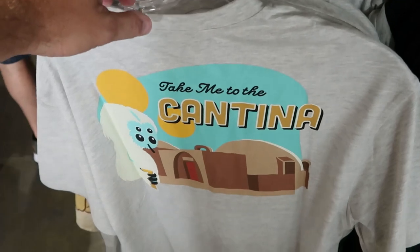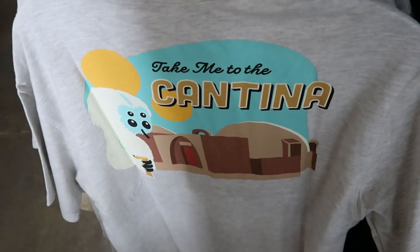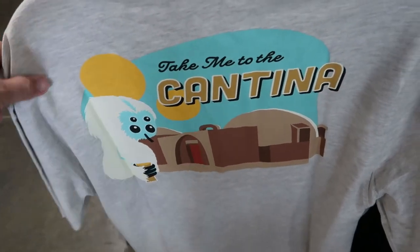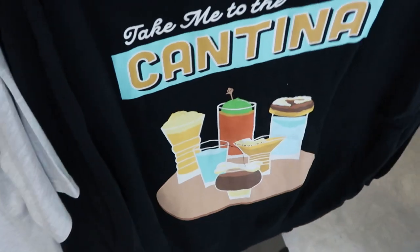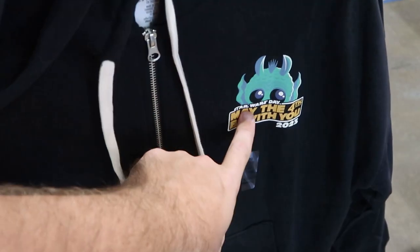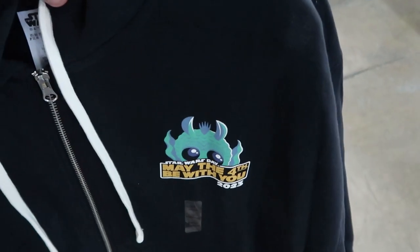Here are the Star Wars May the Fourth Be With You t-shirts — the backside says 'Take Me to the Cantina' — $15 from $35, available in every size. And here's the full zip hoodie with the same backside slogan but a different design on the front — May the Fourth Be With You 2023 with Greedo — $24.99 from $55.